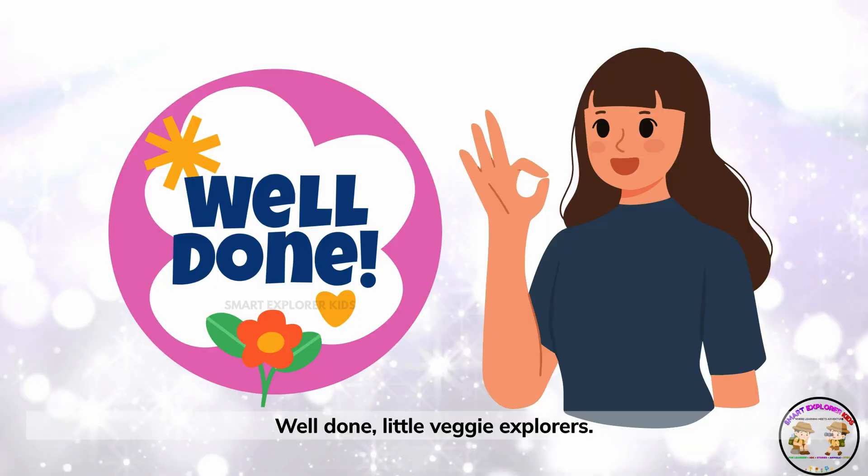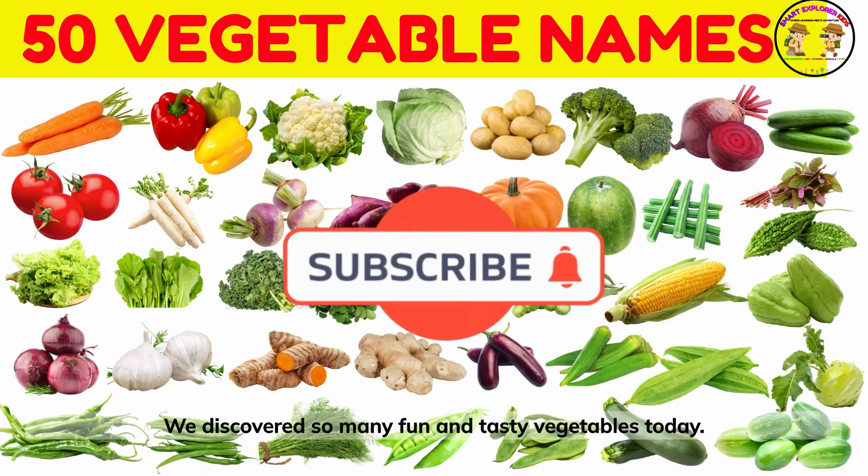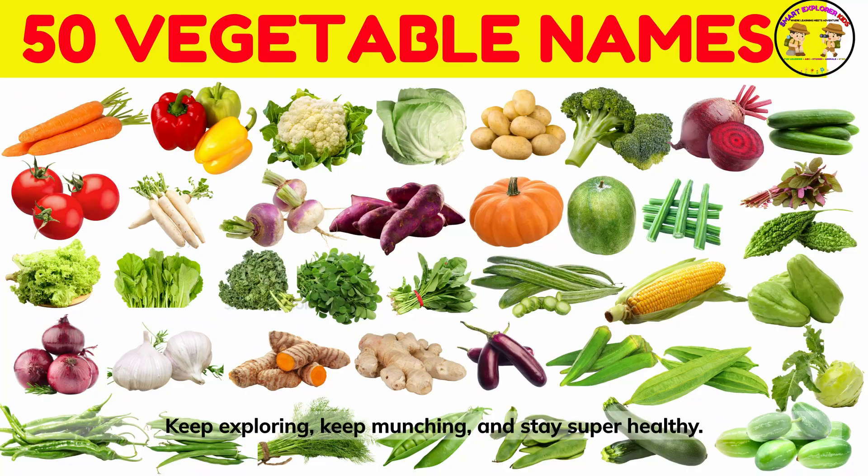Well done, little veggie explorers. We discovered so many fun and tasty vegetables today. Keep exploring, keep munching, and stay super healthy.